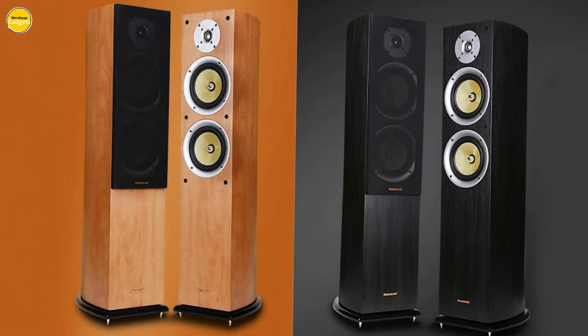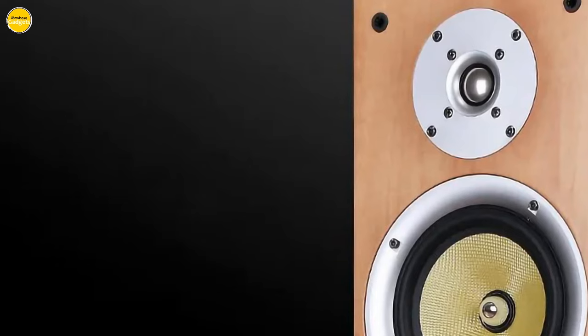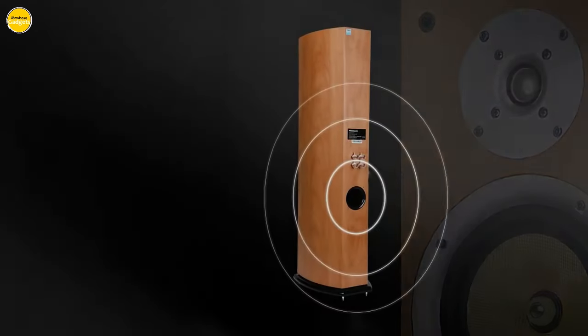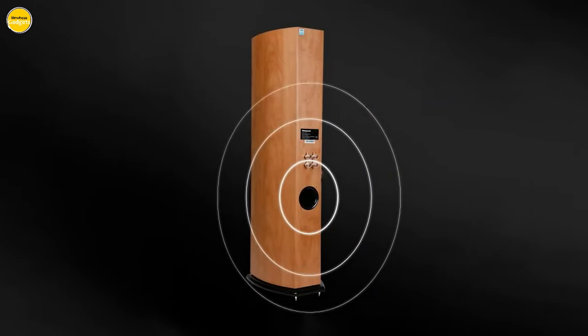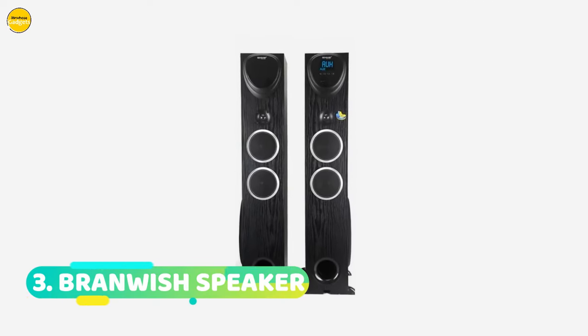Whether you're hosting a party or enjoying a quiet evening alone, this hi-fi box speaker will effortlessly fill your space with crystal clear sound, making every moment a memorable auditory experience.